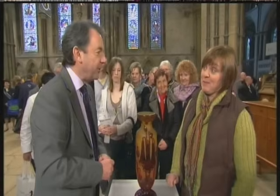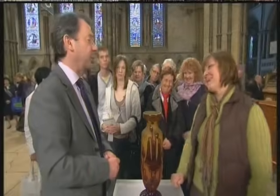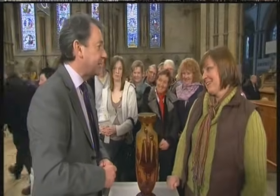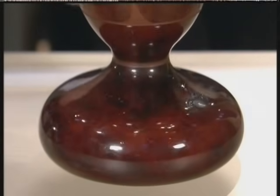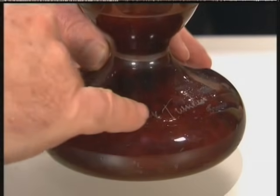She was going to have them drilled and made into table lamps? Bring your mother to me! I haven't got her anymore, no. Oh, I'd have given her a detention if she was still with us. Because there are no prizes for saying where it came from because it's all there — Le Verre Français, France.